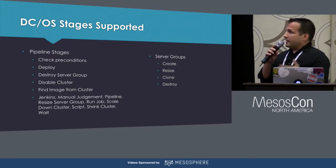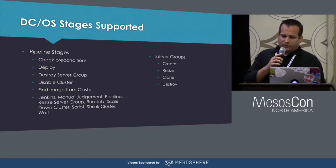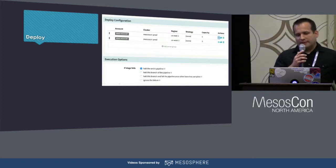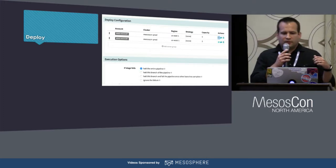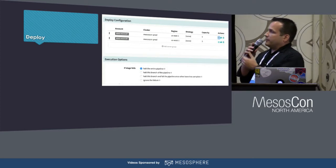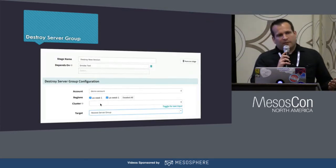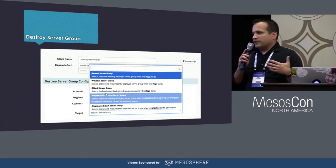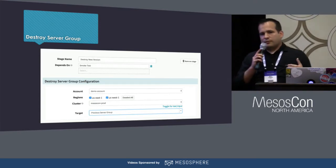We have a number of stages and operations that can be used in Spinnaker for interacting with DCOS. The deploy stage gets used a lot — in it we provide configuration like we saw in the create server group wizard, and we can deploy multiple server groups at the same time, for example deploying the same server group configuration into multiple DCOS clusters. After we've deployed something, we're also going to need to destroy something. Hopefully that's because the new version is working great and we can tell the destroy server group stage to target the previous server group and remove the older version. But if something goes wrong, we can also target the newest server group and remove it to get back to the previous state.